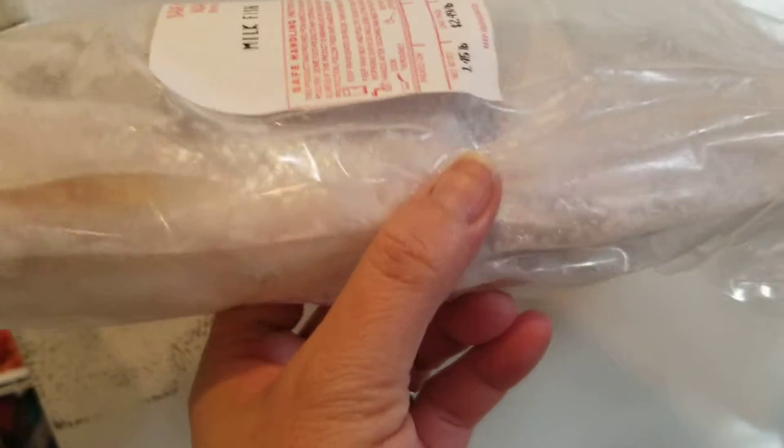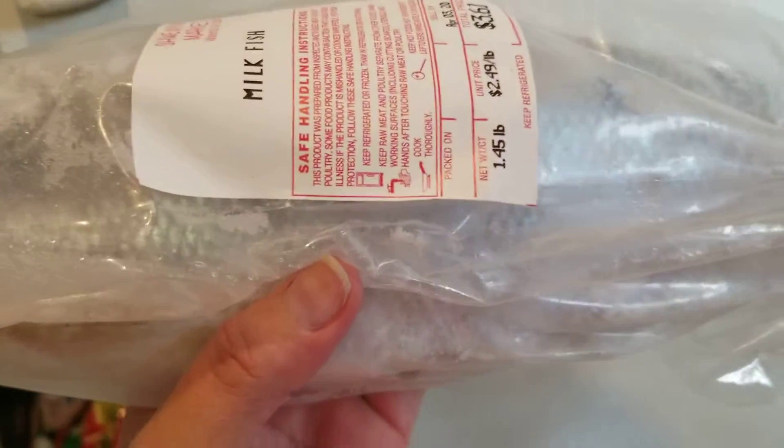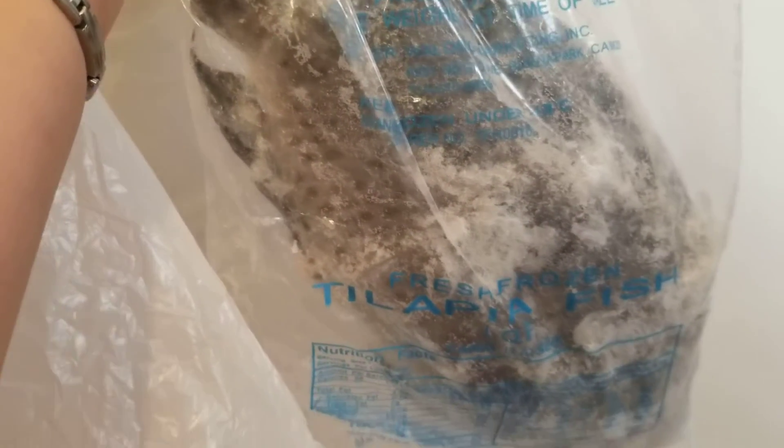Asian food is a little bit pricey here in the US because they have to import it from other Asian countries, which is understandable. I also bought this tilapia — one whole tilapia. It's a big one.